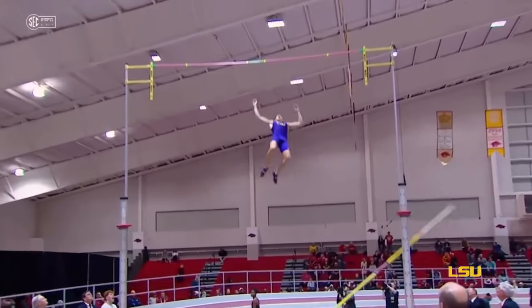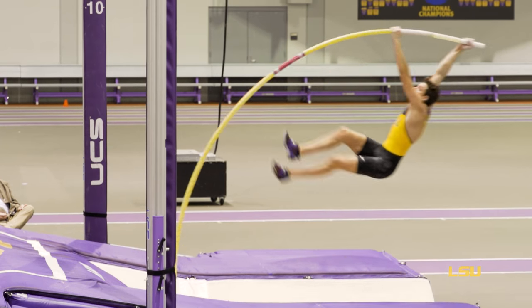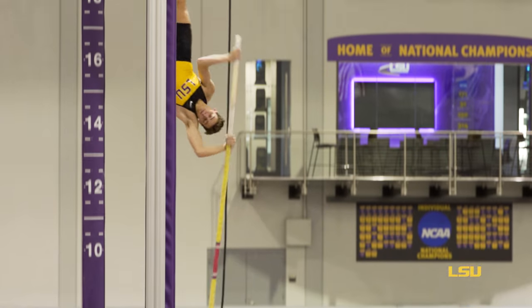The bar unwinds, giving him that elastic potential energy back as kinetic energy, and more importantly, gravitational potential energy, which then lifts him up toward the bar.